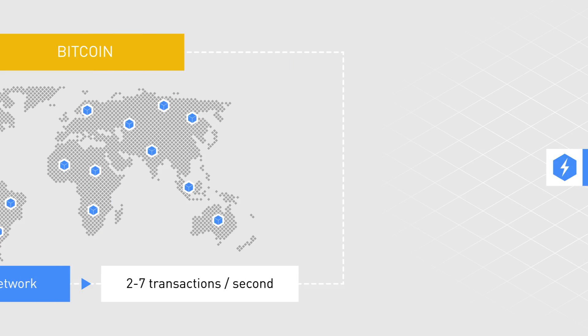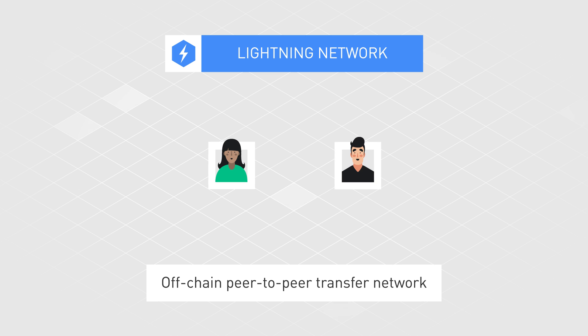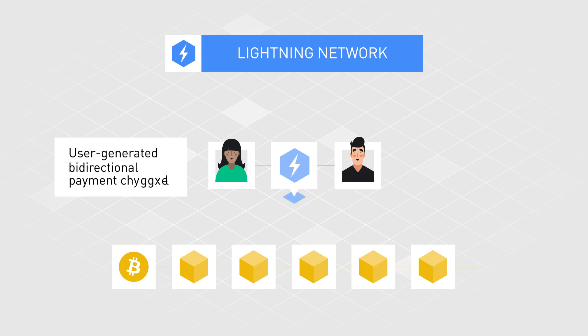The Lightning Network aims to solve this problem with an off-chain peer-to-peer transfer network built on top of the Bitcoin blockchain. It consists of a second layer protocol that relies on user-generated bidirectional payment channels.